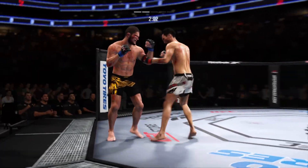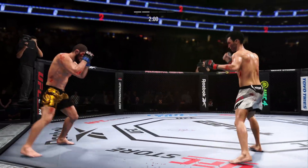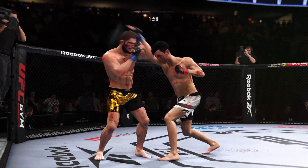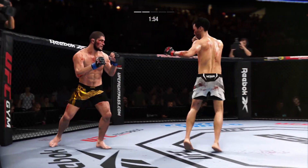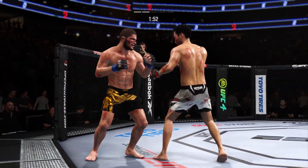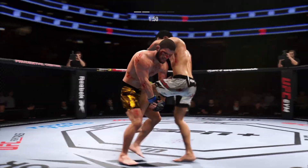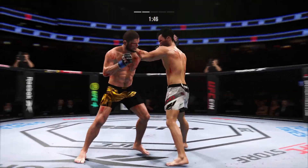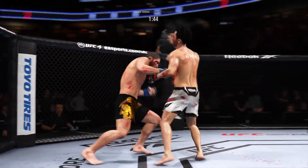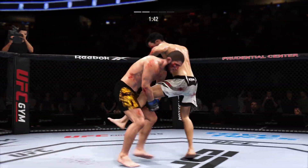Right hand punch to the clinch. Big strike lands — big strike lands! Now he's going to be trying to chase down that finish. He's hurt bad! He's got to go chase that finish. It's one thing to have length — it's another thing to use it, and he does it as well as anyone.